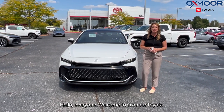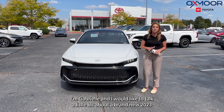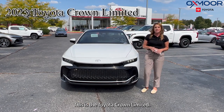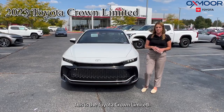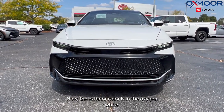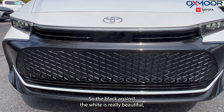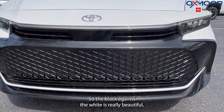Hello everyone, welcome to Oxmoor Toyota. I'm Gabrielle and I would like to talk a little bit about a brand new 2023 Toyota Crown Limited. The exterior color is in Oxygen White, and you're going to have the black chrome — the black against white is really beautiful.